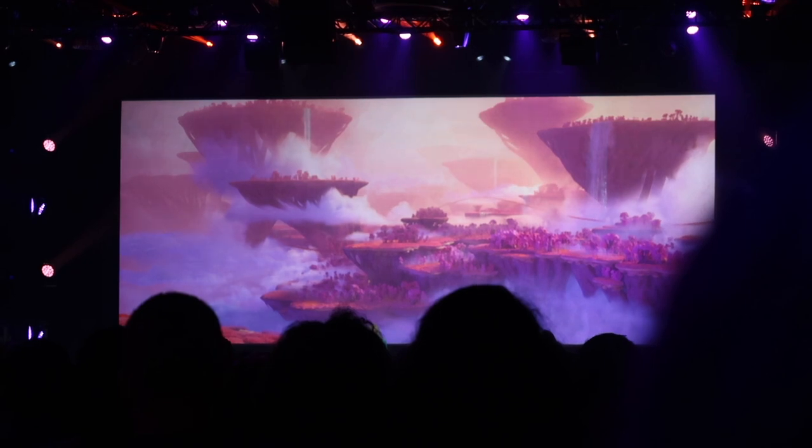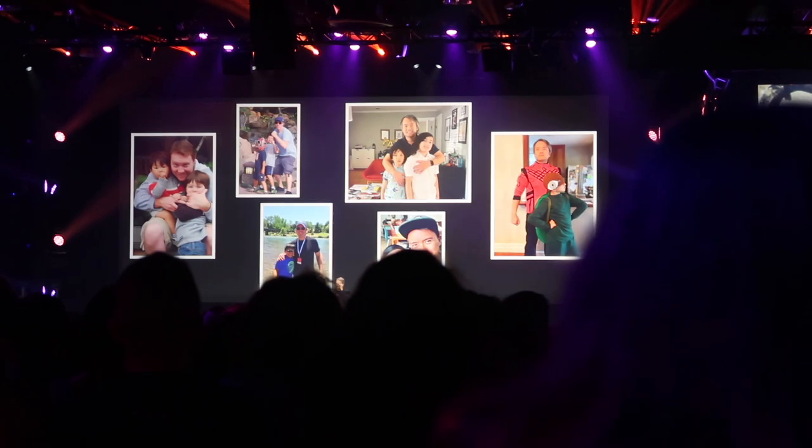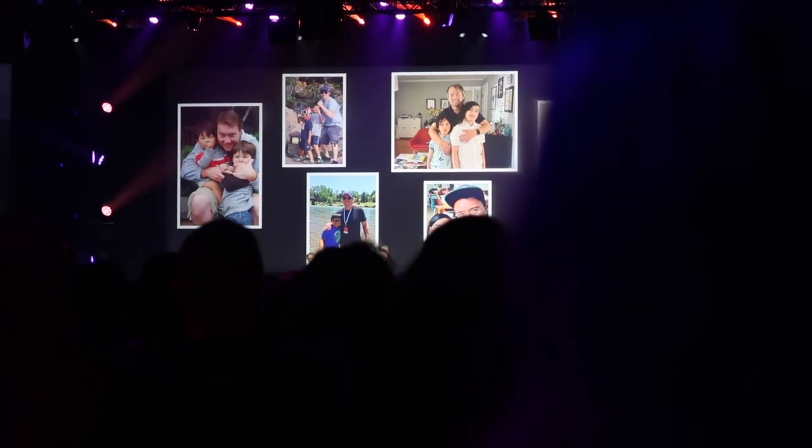Oscar-winning director of Big Hero 6, Don Hall, is re-teaming with the incredible co-writer of Raya for this all-new adventure. Please welcome to the stage director Don Hall and co-director and writer Qui-Gwen. And now, as a D23 world premiere exclusive, you will be the first to see our newest Strange World trailer.